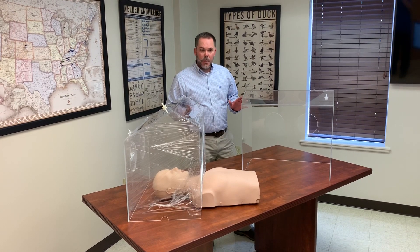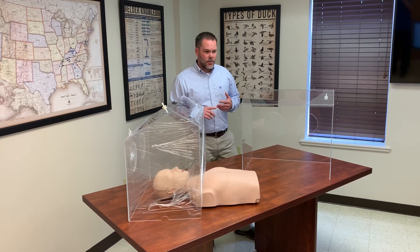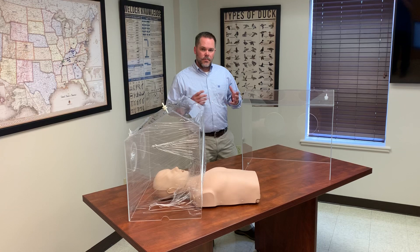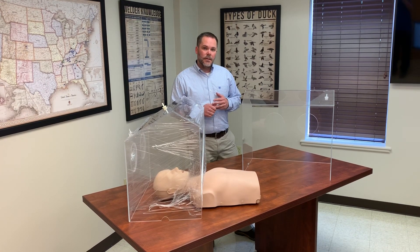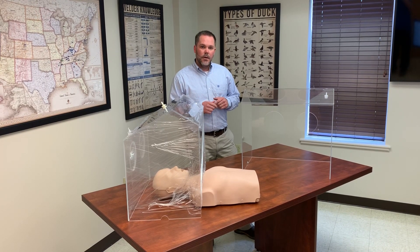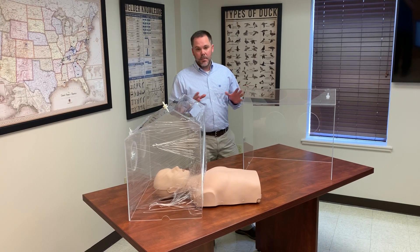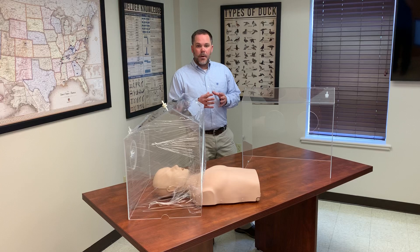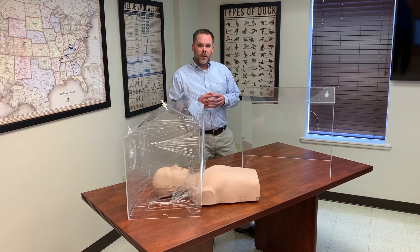If you're interested in a box and want to learn more about availability and pricing, you can go to pmiky.com — that's the initials for Precision Mechanical Inc. There's a contact tab where you can submit an inquiry online that will go to many people here in the company, or you can always just call the phone number and ask about intubation boxes and we can give you all the information available at that time.